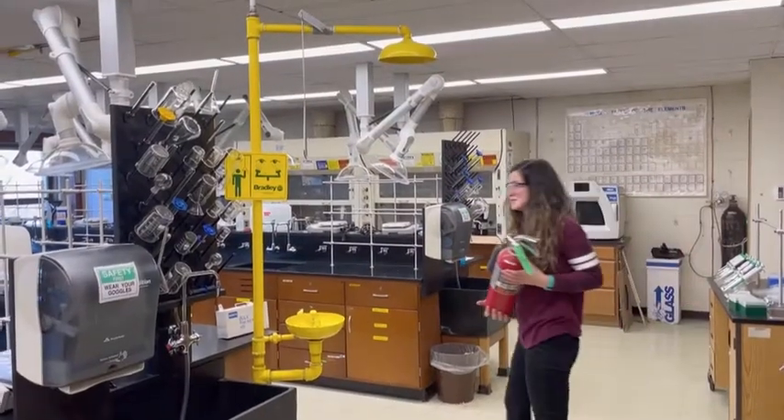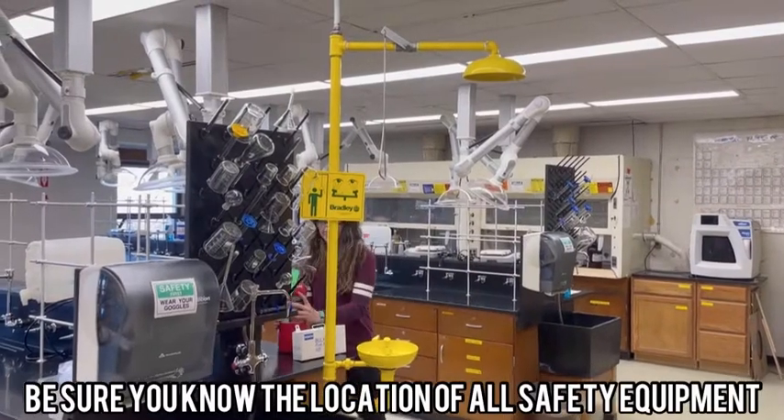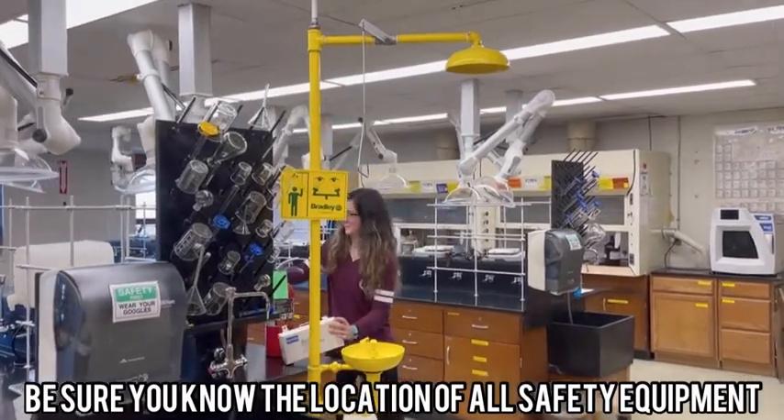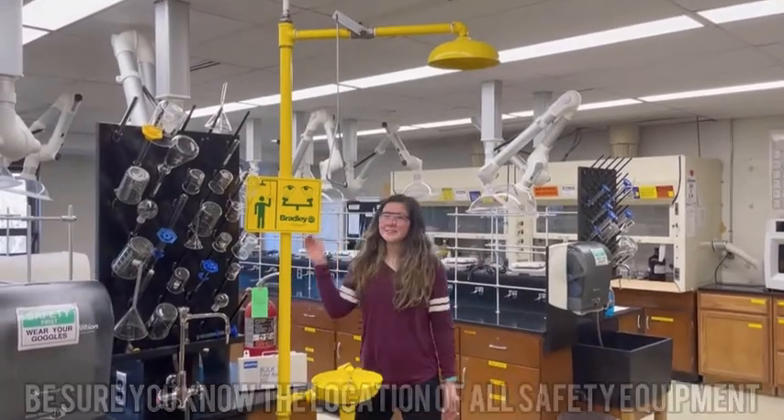When you walk into your lab, you want to make sure to familiarize yourself with your surroundings and know where everything is, such as the fire extinguisher, the first aid kit, the chemical spill treatment kit, and also the shower.